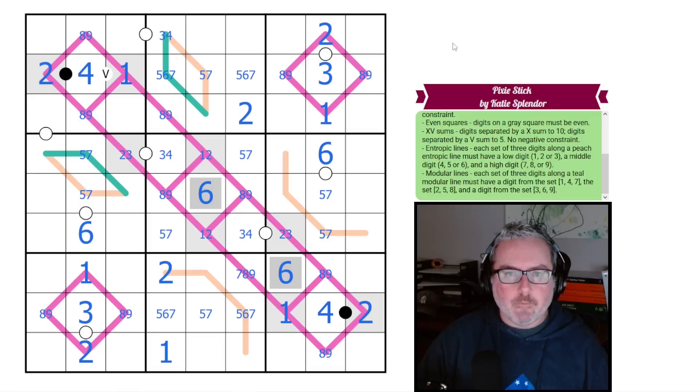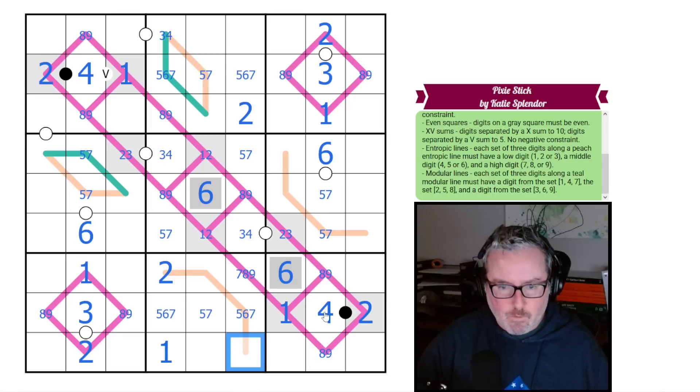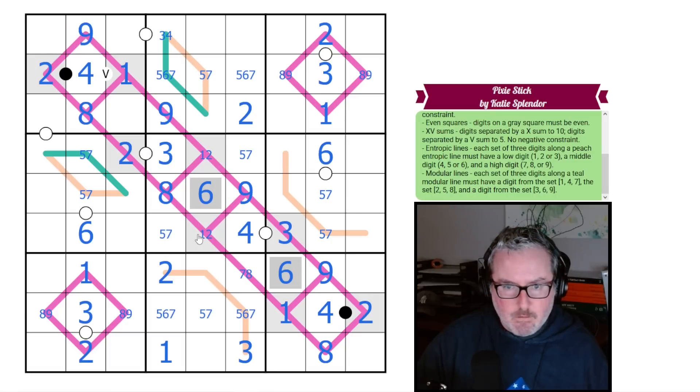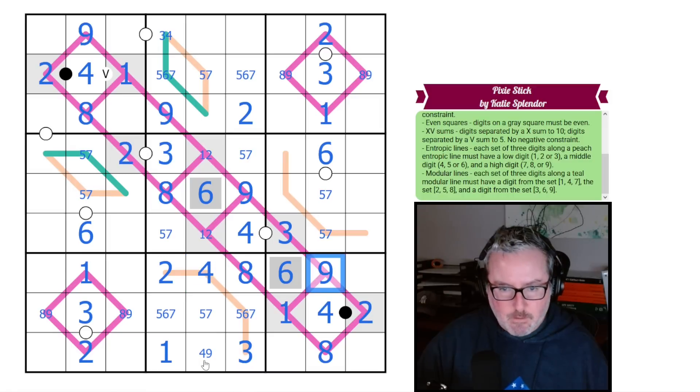We can continue with twos and ones, though we're down to X-wings for those. This two is on one of our entropic lines — it must be a low digit — so this is three, splitting the four and three, producing a three here and a two here. That three forces both neighbors on the lovely whisper to be nines. That's an eight here. This is eight, this is nine, and this is an eight-nine pair. We know the digits from this five-six-seven group give us an eight here, and these two cells must be four and nine; therefore this is four by sudoku, and this is nine.